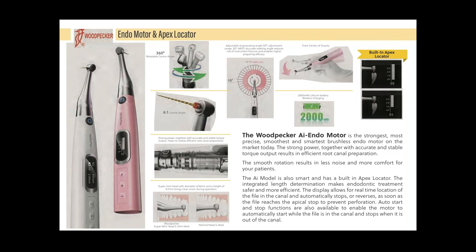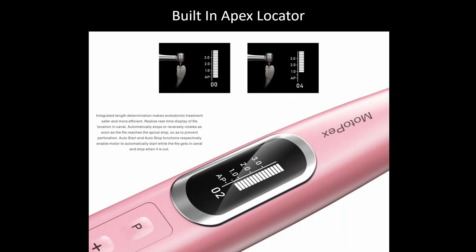There are about 12 different settings for various file systems — whether you're using Endo Sequence, Pro Taper, or any files you're comfortable with, you can set it accordingly. Most importantly, there is a built-in apex indicator: you put the small hook on the lip, the wire connects into the endo handpiece, and you get a quick apex reading. I definitely recommend checking the Golden Dent website to see how this functions.